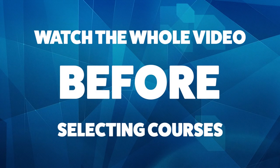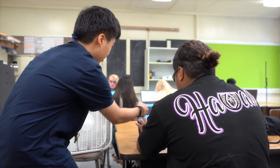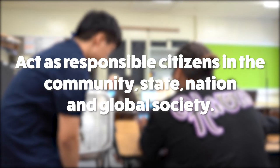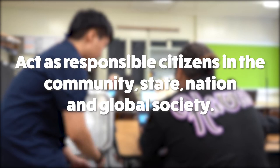Before making your selection, we ask that you watch the video to completion to better understand how to fill out the form and what options are available for you. One of Nilo High's learner outcomes is to teach our students to act as responsible citizens in the community, state, nation, and global society.